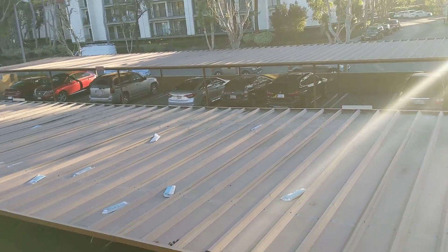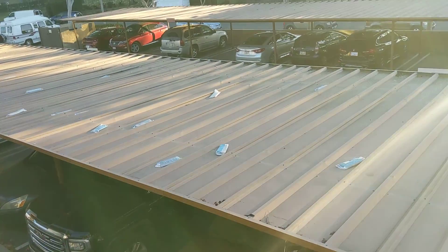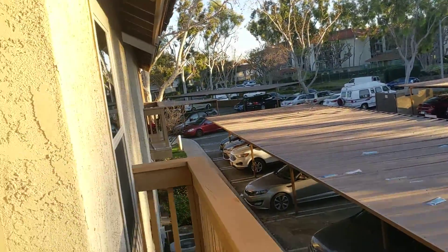These are upstairs-downstairs units and you can see the carports. There's assigned parking, and this is the upstairs unit.